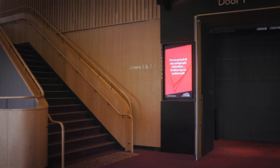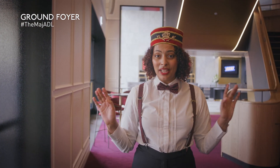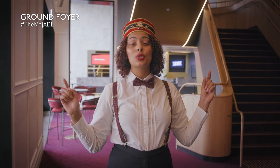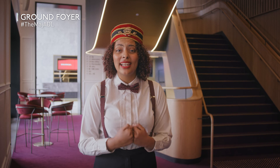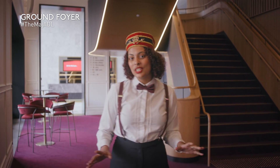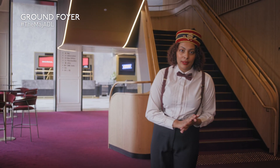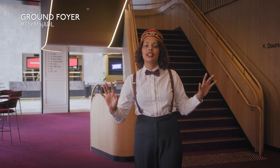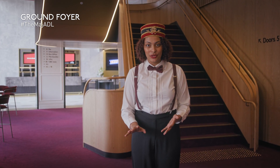Come on in. To passers-by, Her Majesty's may seem like just a theatre, but this great establishment carries within its doors over 100 years of Adelaide's finest entertainment history. It was early 1912, and with the entertainment business booming, local theatrical impresarios recognised the possibilities of opening a new 3,000-seat theatre on Grote Street.